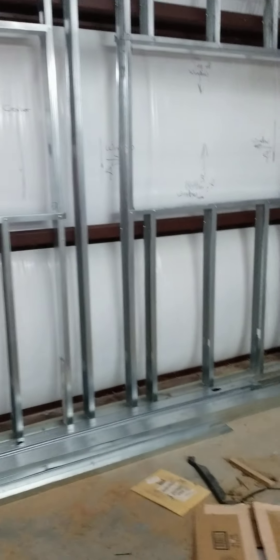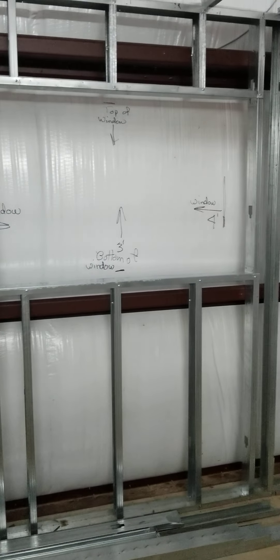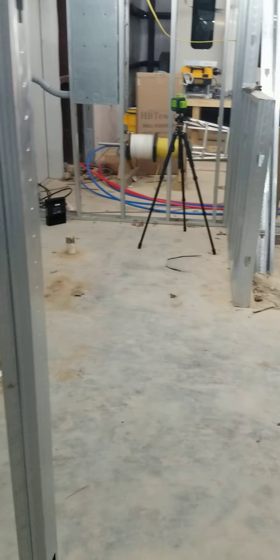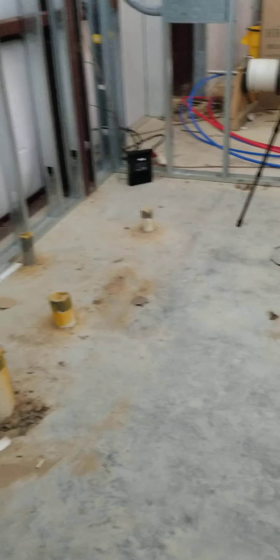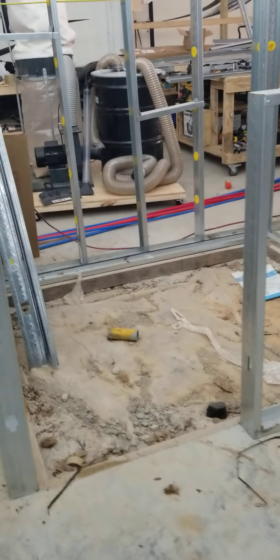This is going to be the master bedroom, with a window there and a window there. There's the corner — we've got to frame that corner in. And then this is going to be the master bath. We've got the toilet going there and the bathtub going there, the linen closet, and a walk-in shower.